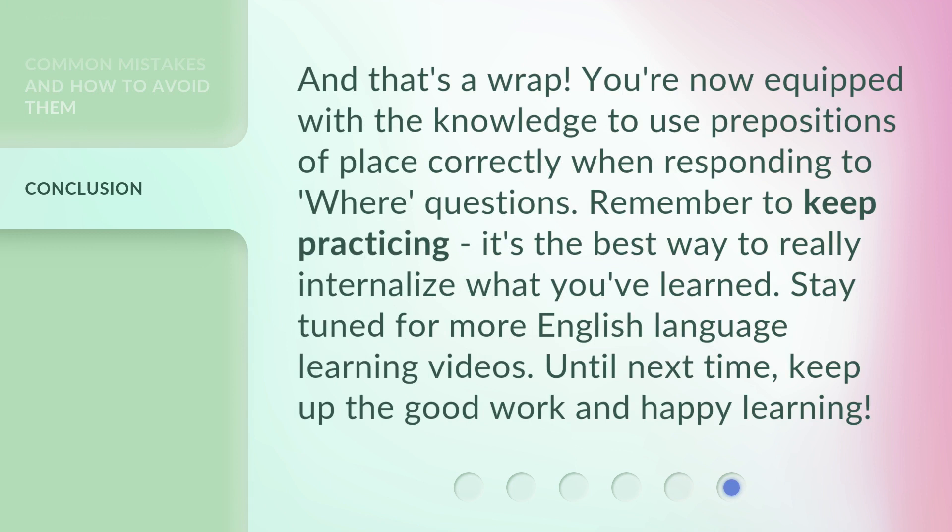And that's a wrap. You're now equipped with the knowledge to use prepositions of place correctly when responding to where questions. Remember to keep practicing — it's the best way to really internalize what you've learned. Stay tuned for more English language learning videos. Until next time, keep up the good work and happy learning!